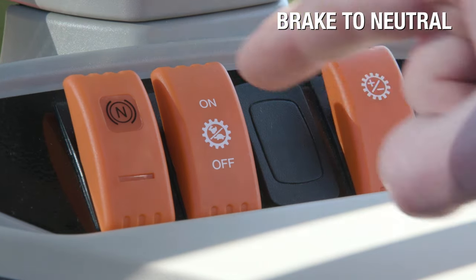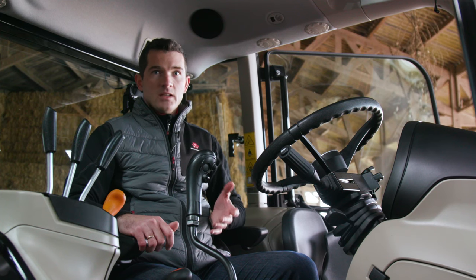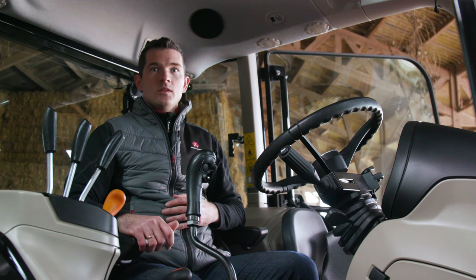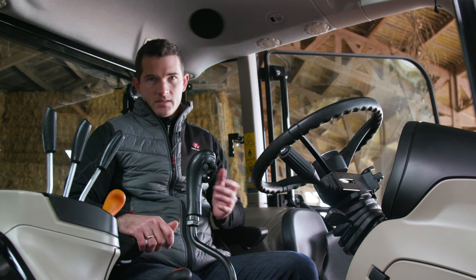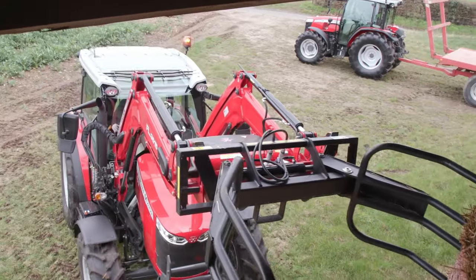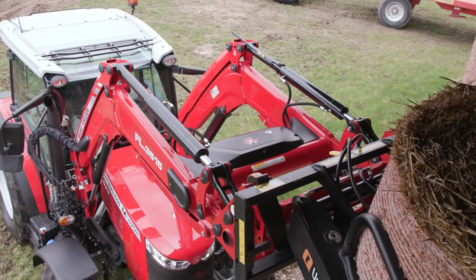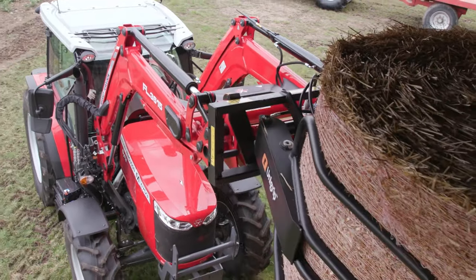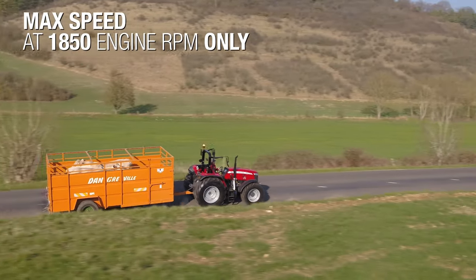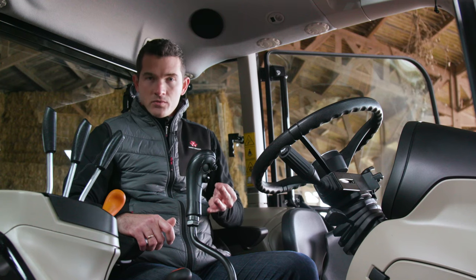Brake to neutral is an option on both the 12x12 and Dyna 2 transmissions, operated by the switch on the right-hand side console. When activated, it simultaneously operates the clutch as soon as the brake pedal is pressed. This control greatly enhances loader operations, allowing operators to use just one pedal to brake and declutch at the same time. We also thought about operator comfort during transport, and the 40 kph max speed is now achieved at only 1850 engine rpm, reducing noise in cab and lowering fuel consumption.